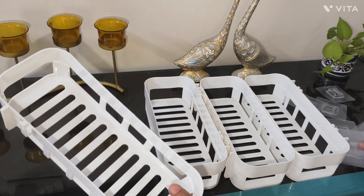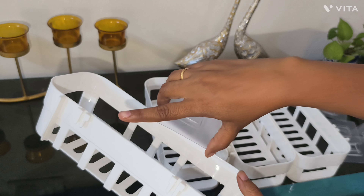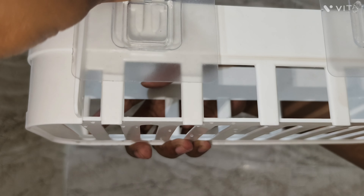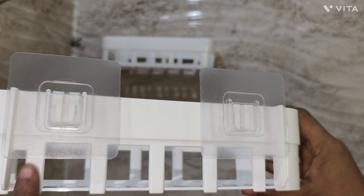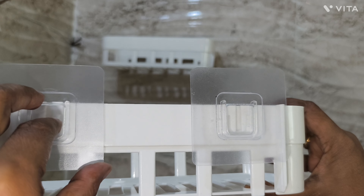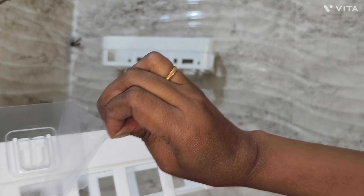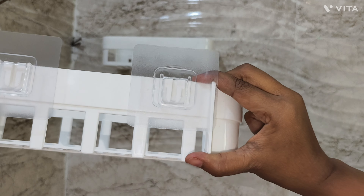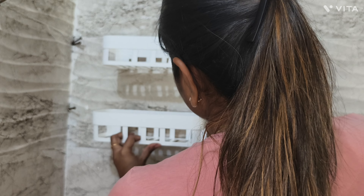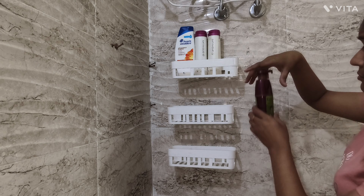To arrange all bathroom essentials, I am using these types of shelves. To fix them, you don't need nails — it is very easy to hang on the wall. First, fix the given tape in the hook like this, then remove the cover from the tape, and fix it on the wall.